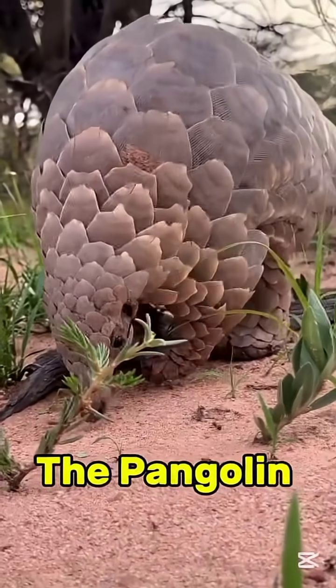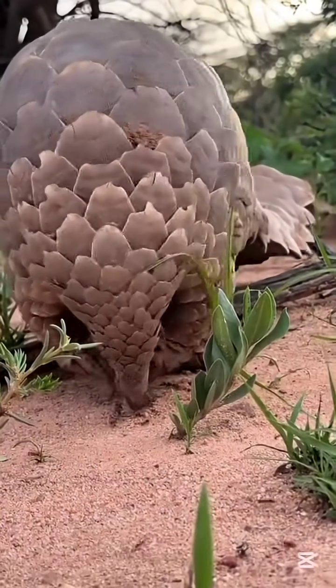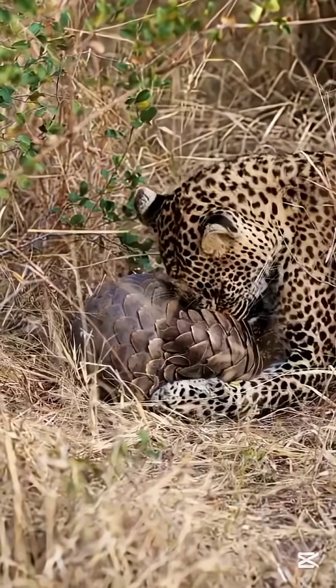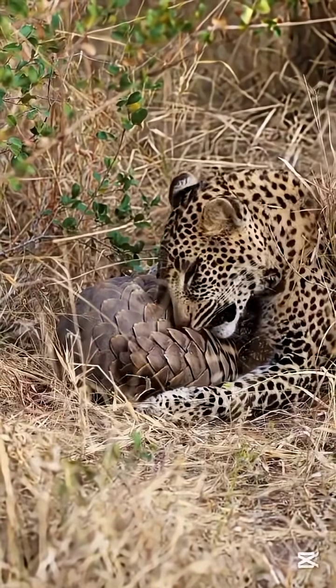Number one: the pangolin. Covered in overlapping keratin scales, the pangolin rolls into an impenetrable ball. Even lions can't bite through its armor. It's nature's ultimate shield. From scales to shells to bony plates, these creatures prove that sometimes the best defense is the armor itself.